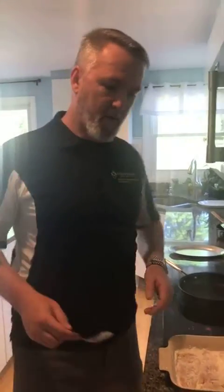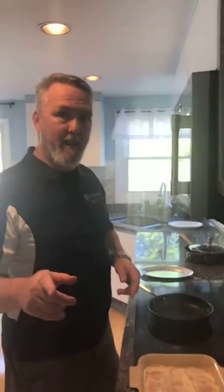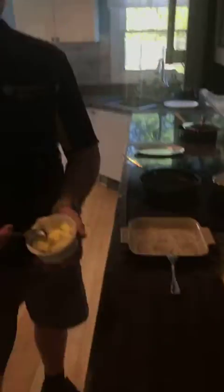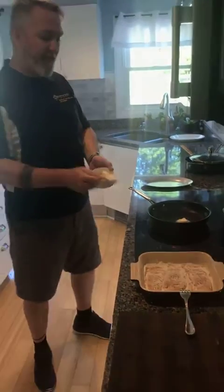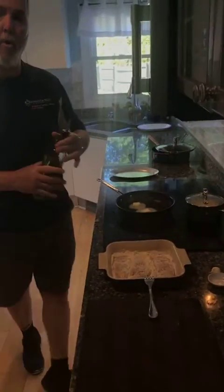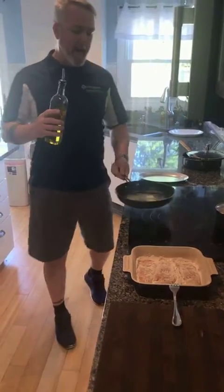Sharon wants to know if the butter should be cold. For this initial sautéing process it does not matter — this butter just came out of the refrigerator and is pretty hard, but it's fine here. At the end of the process, Sharon, you are absolutely correct — that butter needs to be cold because you don't want it to hit the hot pan and break. So when we're making the pan sauce at the finish, cold butter is key.